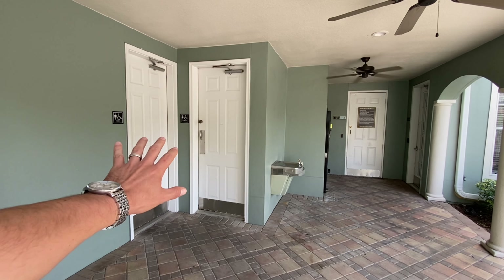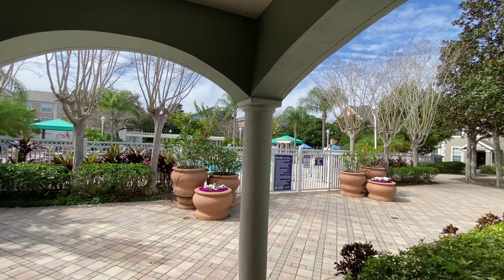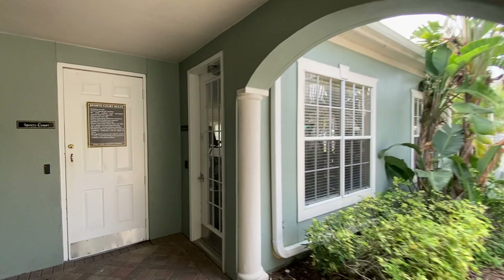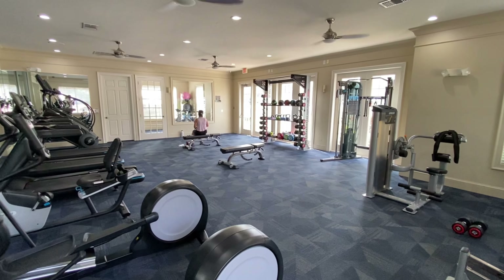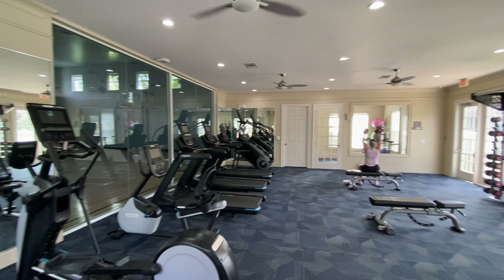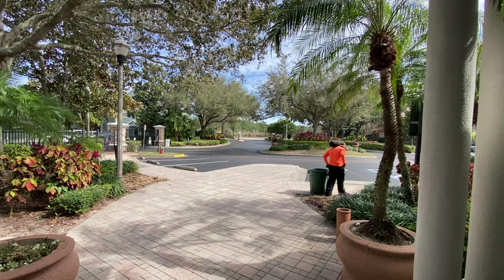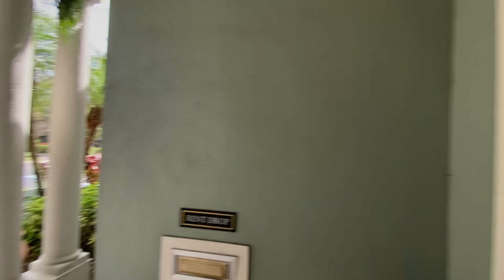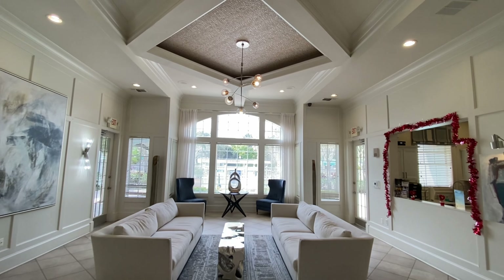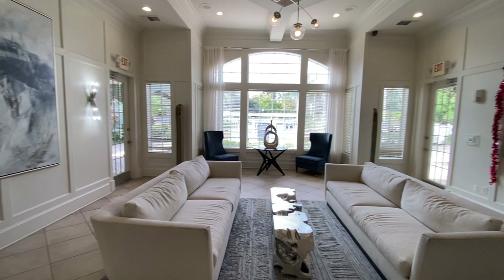Here we go directly to the other bedroom. In the second bedroom we also have a big window and a walk-in closet as well. We also have a connecting restroom that leads to the hallway and is also connected to this bedroom.